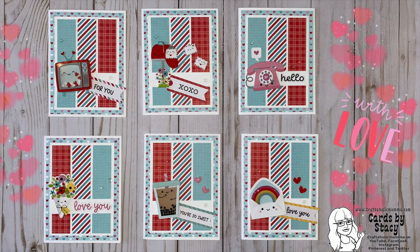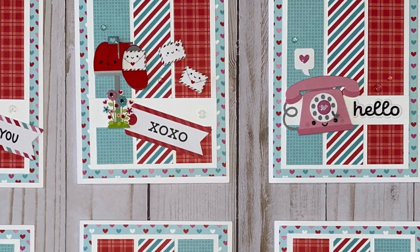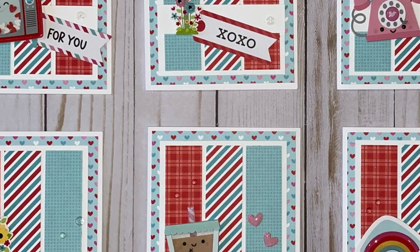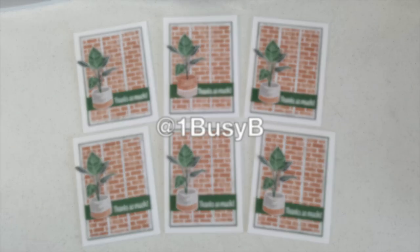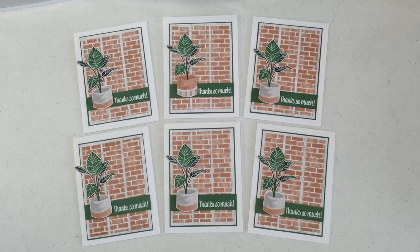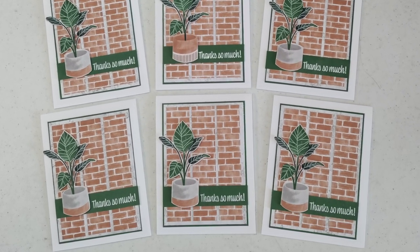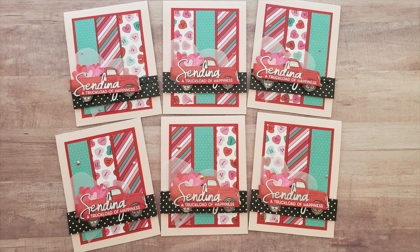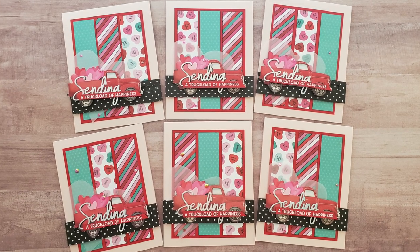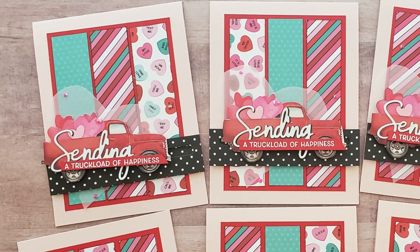Up first on the Instagram team is at Craftaholic Mama, aka Stacy. She used some fun Doodlebug products for her cards and she created valentines - they are so adorable and I love the little added enamel embellishments. Barbara, who is at One Busy Bee on Instagram, created a set of six cards. I love that house plant and how she used that same brick pattern as the background for all of her pattern paper strips. And if you have not yet been over to Instagram to see Noa Knee, aka at AZ Crafty, you need to get over there - these cards are so fun to look at, and they actually move.